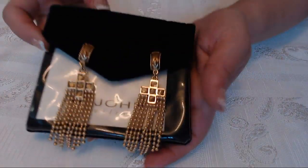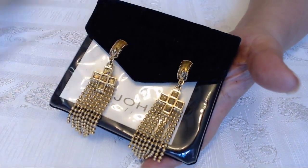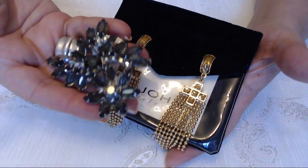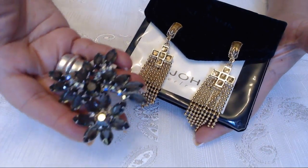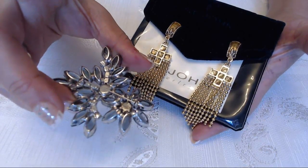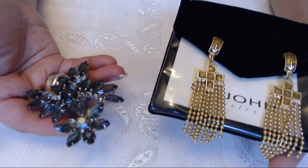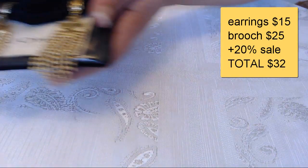The next one is these St. John's earrings, and the same buyer also bought this gray brooch. I think this is a Juliaan — I'm not sure. I never write things like that unless I'm 100% sure, but it does have really nice open-back stones. This one was $25 and $15 for the earrings, and it totaled $32 for both with the 20% off sale.